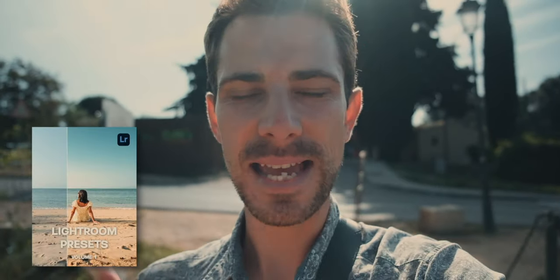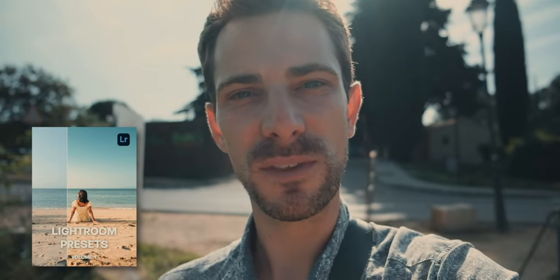If you like the preset you see on these photos, feel free to click on the link that's in the description. You'll go to my website and my store and you can get yourself a copy. That will help support the channel, and everything you do to support the channel is really appreciated. All right, let's get into the village and let's see what kind of photos we can get today.